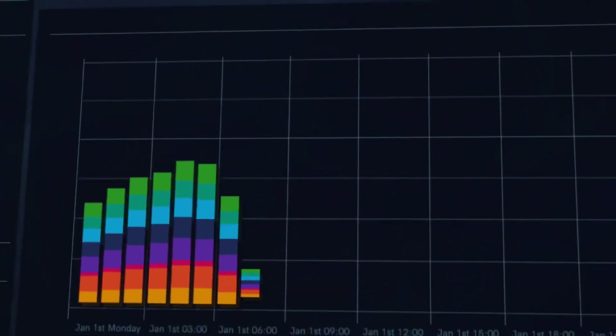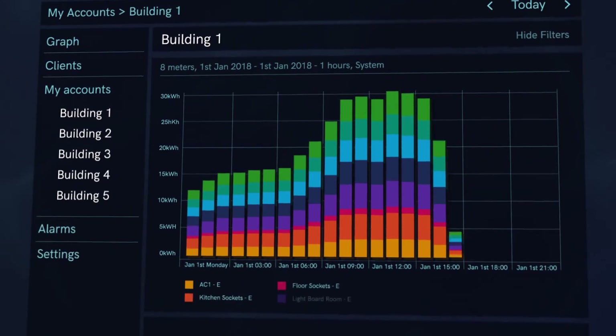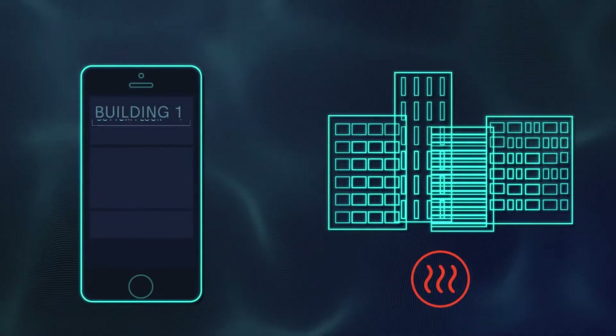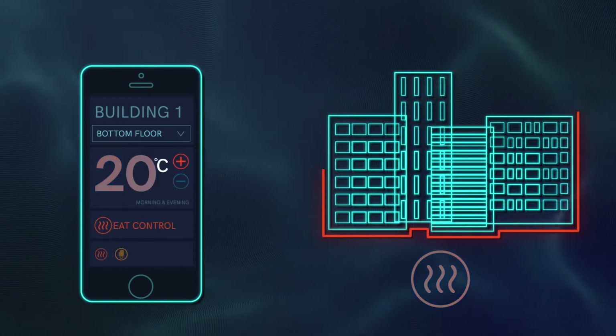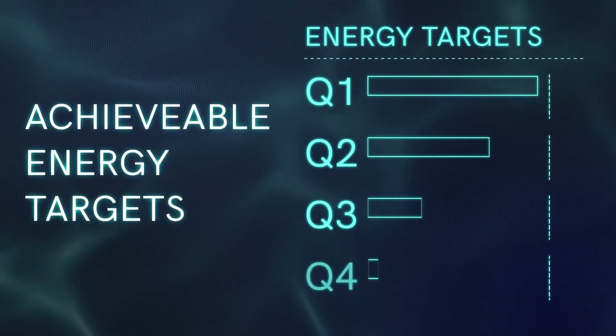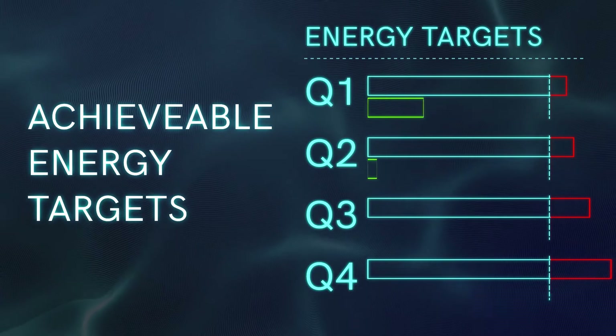The Enescope platform gives you complete visibility of your estate's energy profile, whatever your location. And with the power of big data at your fingertips and our wireless control functions now available as standard, you can manage it all remotely, even from your smartphone.